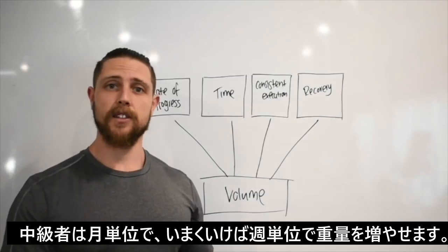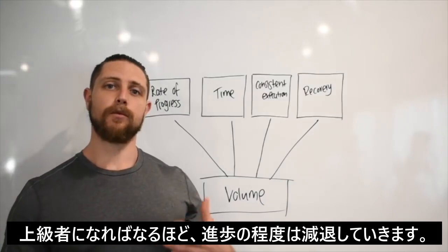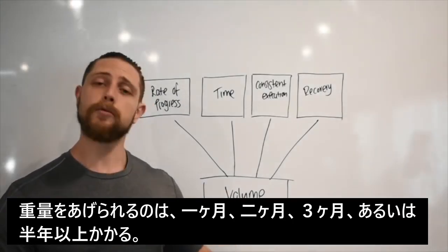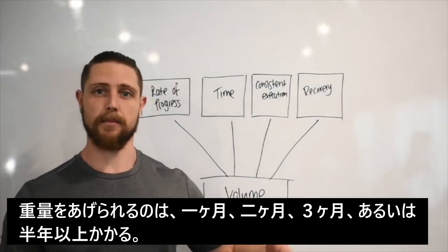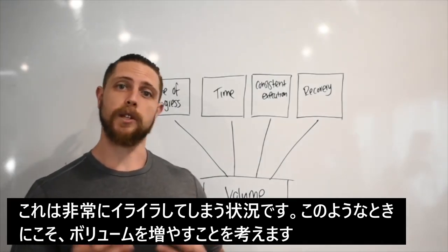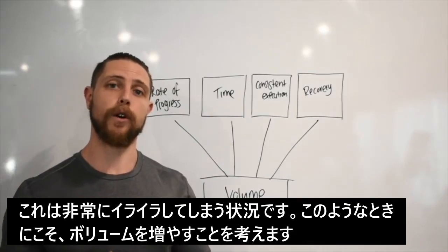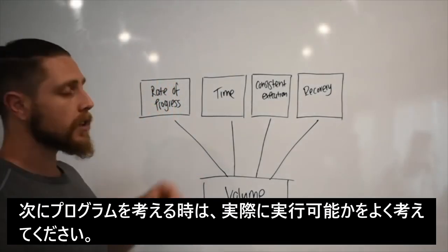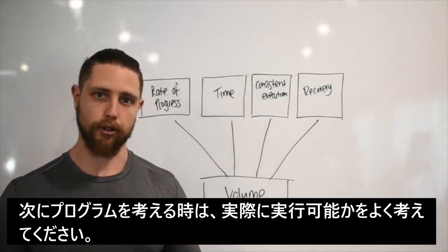Beginners can progress weekly, even daily, and session to session in terms of weight on the bar. Intermediates might be every week or fortnight. As you become more advanced, that rate of progress slows down significantly — you might only see improvements in strength every month, every second or third month, or even every six months. It really comes to a grinding halt, which can be quite frustrating, and that's when you might need to add more volume to fast-track your gains.